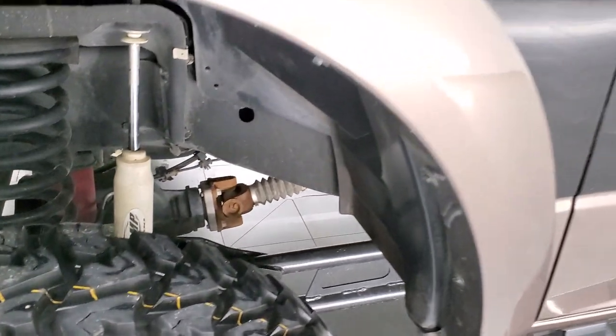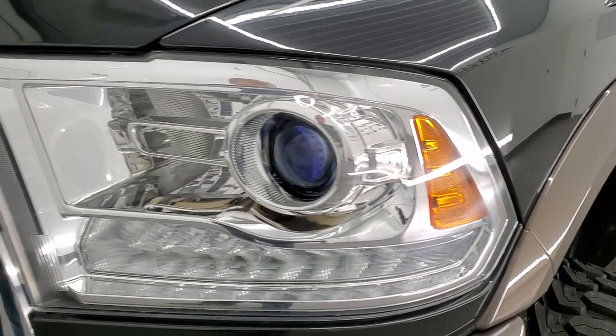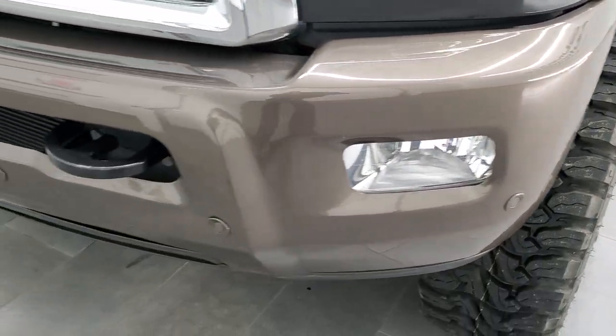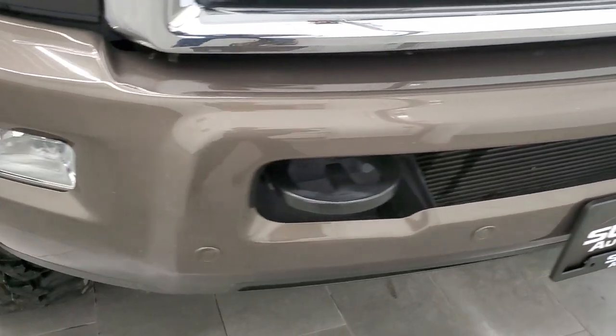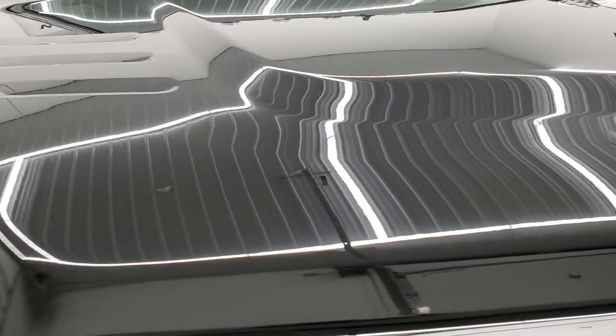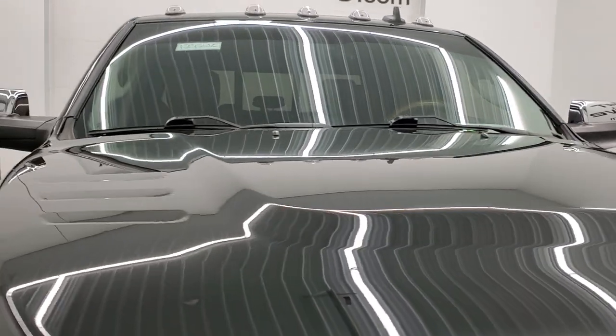This is a one owner truck out of Texas. The front fenders are in excellent shape — it has projector headlamps, LED running lights, and factory fog lights. The front bumper is in really nice condition with no major dents or dings, and it does have the front bumper parking sensors. The hood is in excellent condition as well and it comes with cab lights up top.